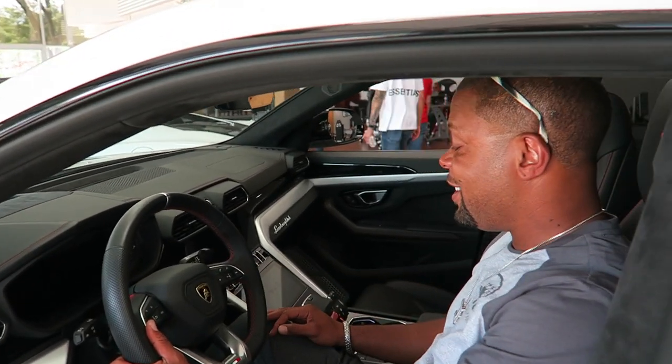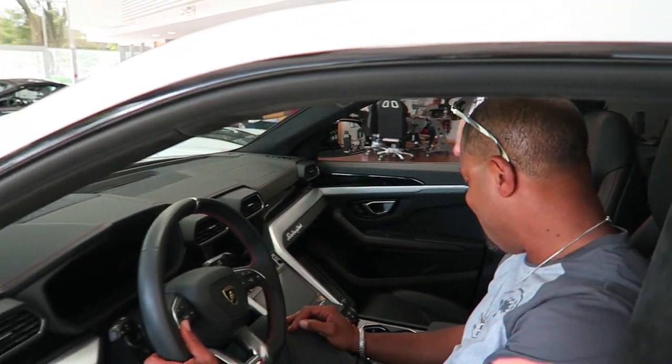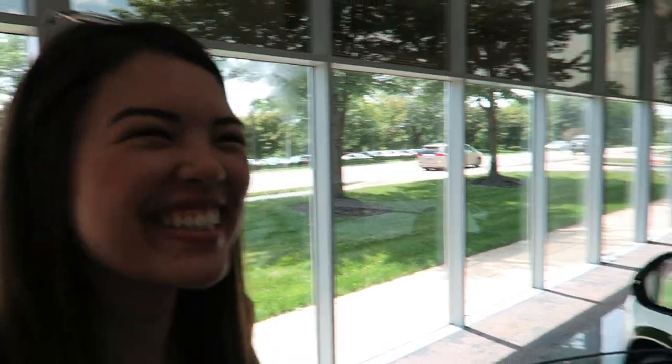Jeff's first time in a Urus. First impressions? Nice. X5 is getting traded in for a Urus. Helen's been in a Urus before too. Did you like it? Yeah, it was comfy. You fell asleep in that one too. Yeah, she just naps in every car she's in.